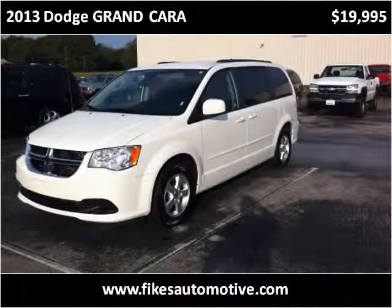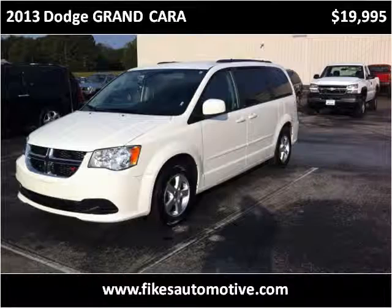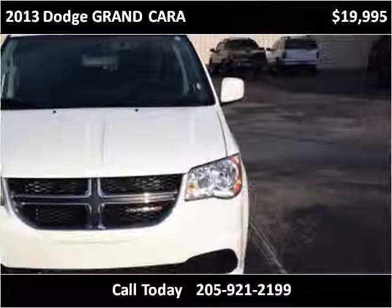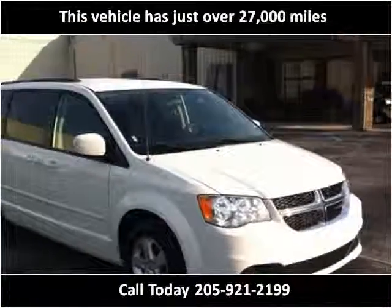This 2013 Dodge Grand Caravan is available from Fikes Chevrolet. This vehicle has just over 27,000 miles.